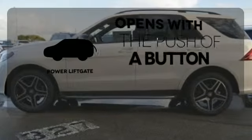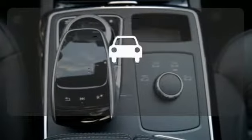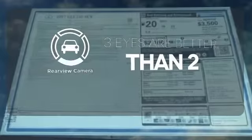The power liftgate offers automatic rear door operation with the push of a button. The backup camera gives you a clear picture of what's behind you.